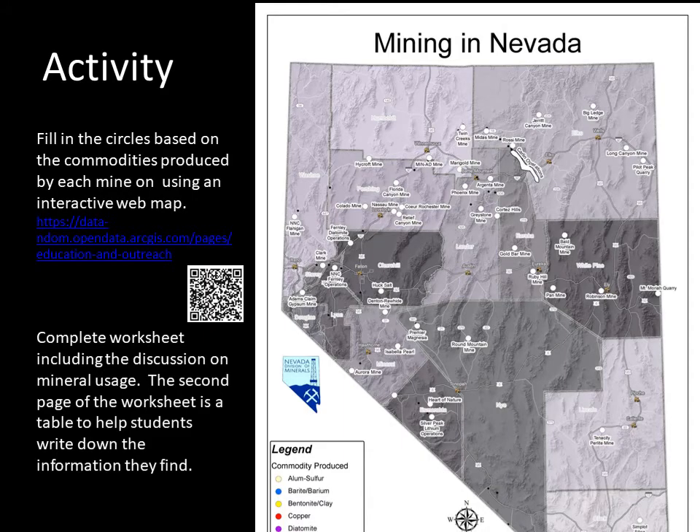Well, there you have it — a quick summary on minerals mined in Nevada and some everyday uses for them. I would like to conclude with a couple of optional activities. In the description for this video is a link to a PDF. In this PDF is an activity for the students to complete. The students will use an interactive map to fill out the table and complete a paper map by filling in the circles with the appropriate color for the commodity produced at each mine. The students will tabulate the commodities produced, employment, and write down some common uses.